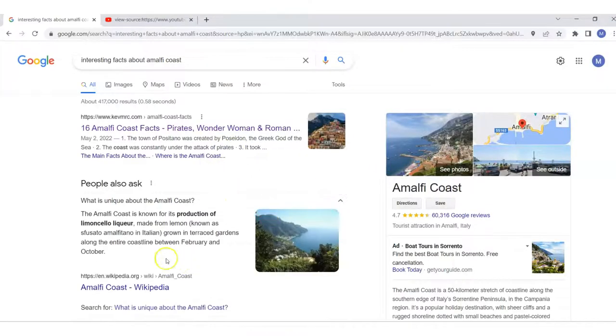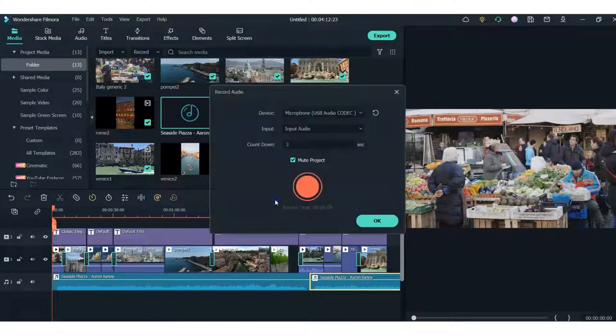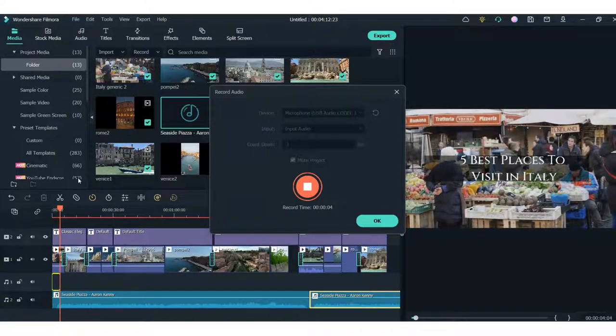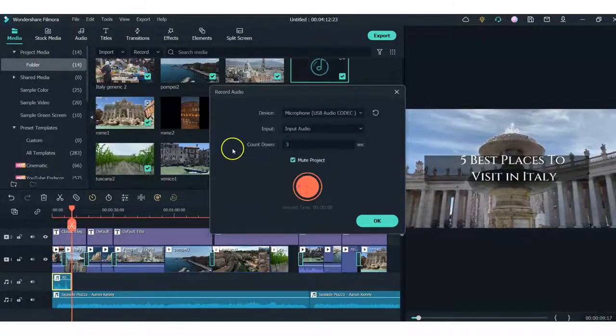What you do is go to good old-fashioned Google and say, if you want to learn something about Amalfi Coast, you just type in 'interesting facts about Amalfi Coast.' What is unique about the Amalfi Coast? The Amalfi Coast is known for its production of limoncello liqueur — and there's a million other things. So I can come in here and record it. At the beginning I'll record and say: 'Sit back and relax, because in this video we're going to show you the five best places to visit in Italy.' I just recorded that.